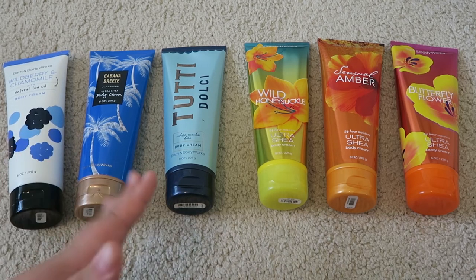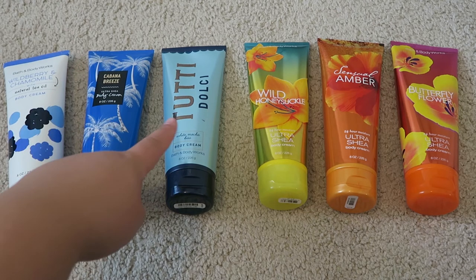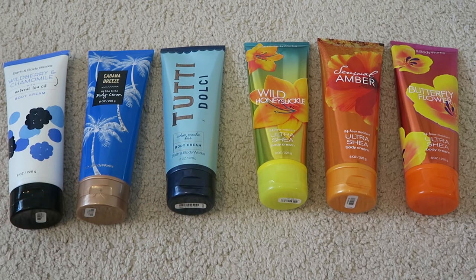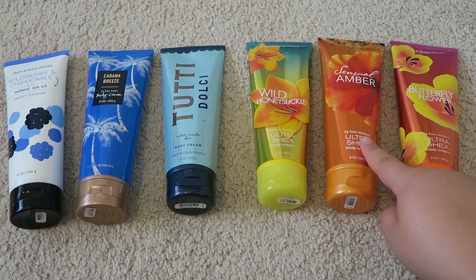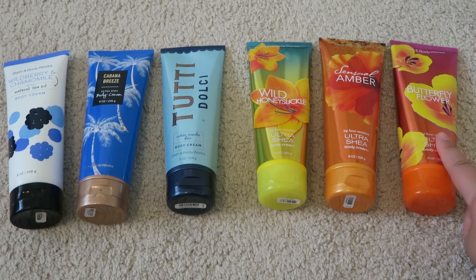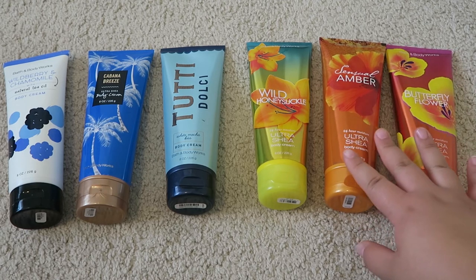I have a condition — I know I have so many lotions. Next: Cabana Breeze, which I picked up last year — a wonderful summer scent. Tutti Dolce White Mocha Kiss — absolutely wonderful, smells a little vanilla-y. Wild Honeysuckle, which I'm trying to use up this summer. Sensual Amber, just picked up at the semi-annual sale. And Butterfly Flower — not my favorite now even though I liked it in the store, but I will use it up. In total with these body creams, I have 17 of them.